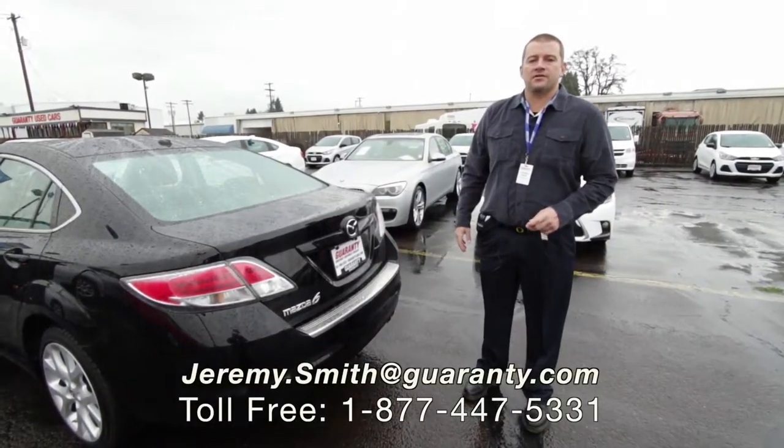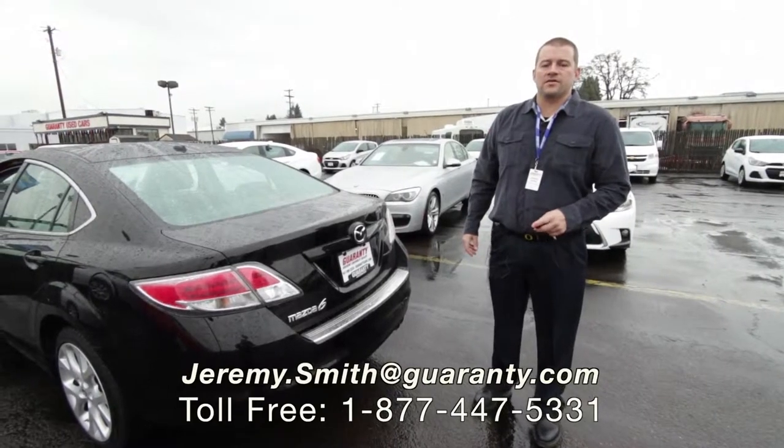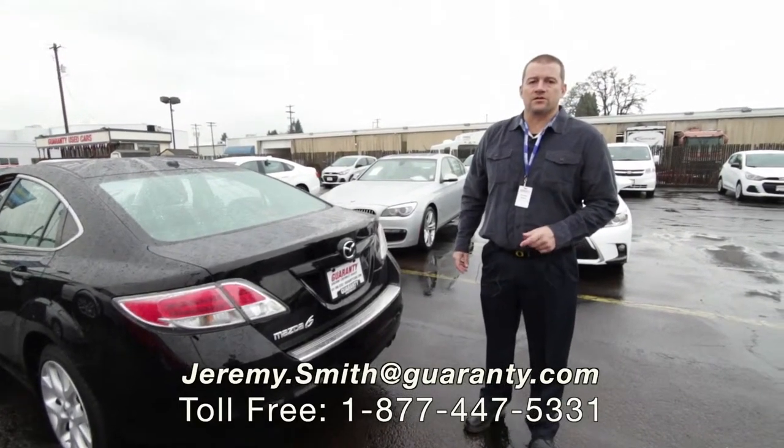So come check it out here at Guaranty Chevrolet. I can get you a great deal on this and many other excellent pre-owned vehicles. Thank you.